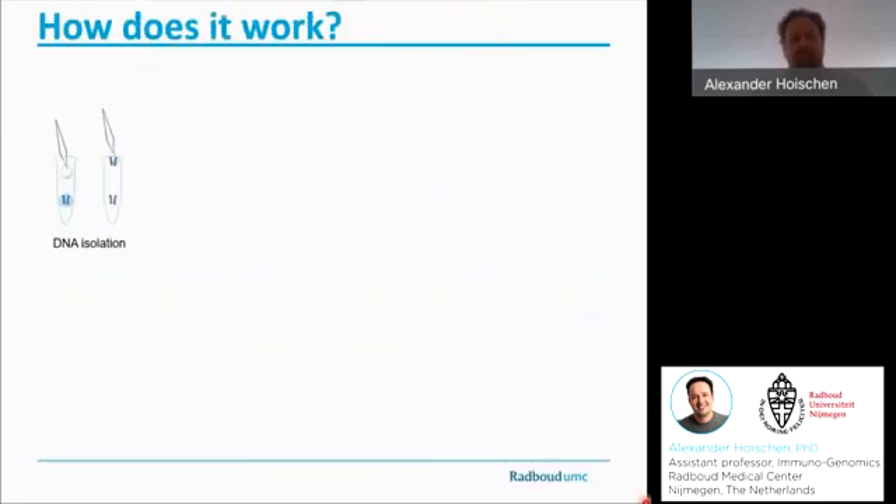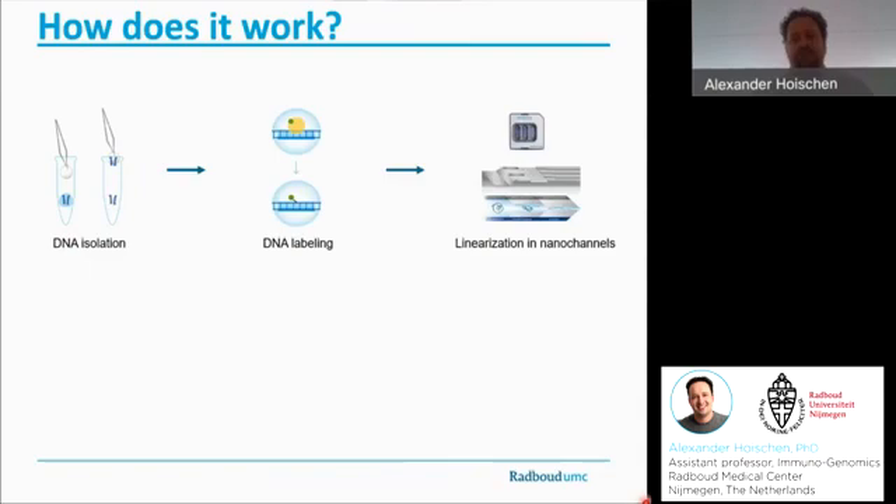So how does it now really work in the lab? What we do first is we isolate DNA from intact cells or nuclei, and we do that very carefully to maintain extremely long DNA molecules, some of which reach several megabases in size. We then label that DNA by adding a fluorescent label to a six-base-pair DNA recognition motif. These labeled DNA molecules are then flushed into BioNano chips that consist of nano-channels.